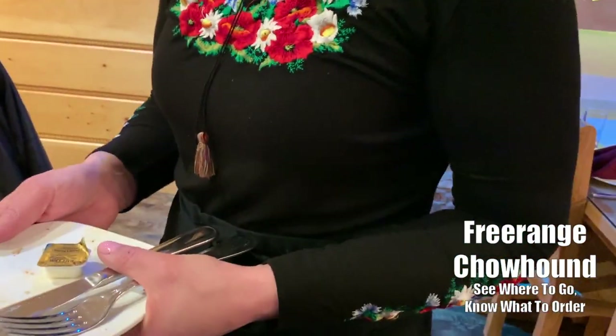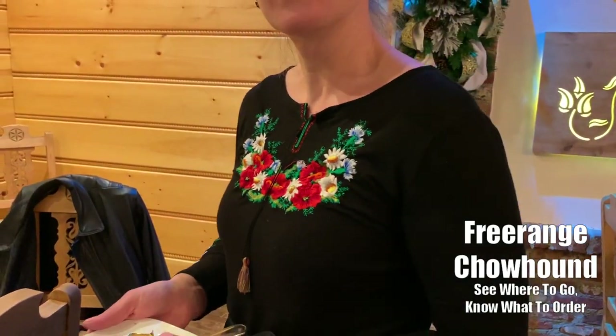I love the embroidery on your shirt. Thank you. I understand that type of embroidery is common in that part of Poland? Yes, it's a Polish Highlander style, which is Southern Poland.